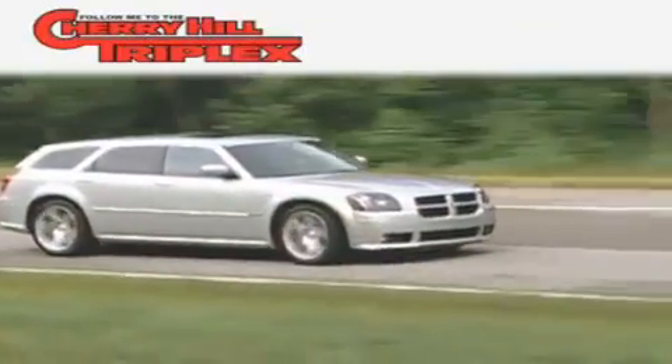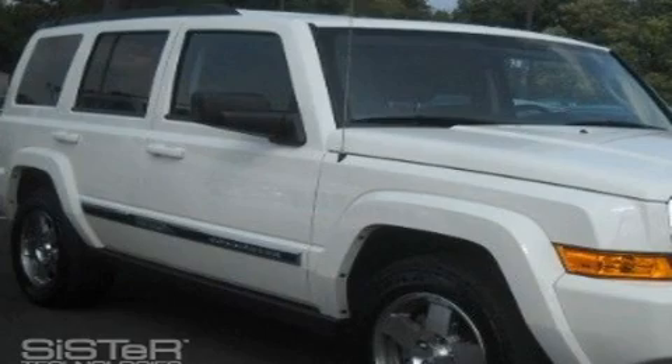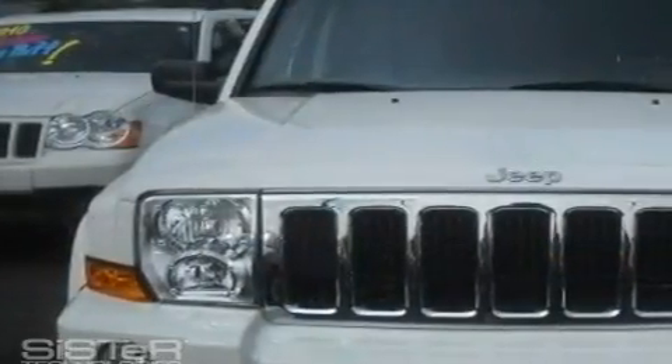Another fine vehicle offered by Cherry Hill Triplex. This is a 2010 Jeep Commander, a vehicle with safety, comfort, and space.